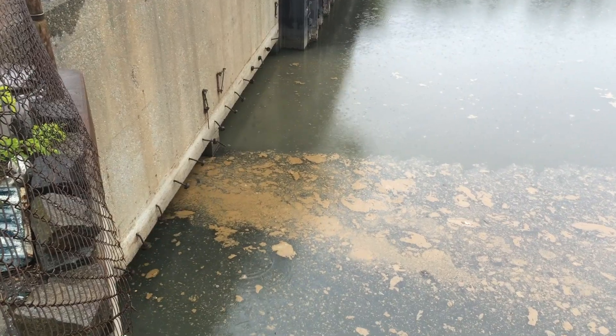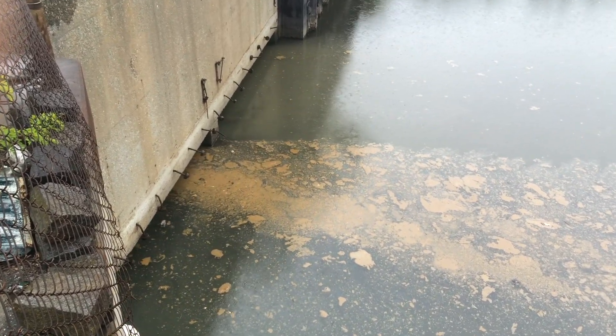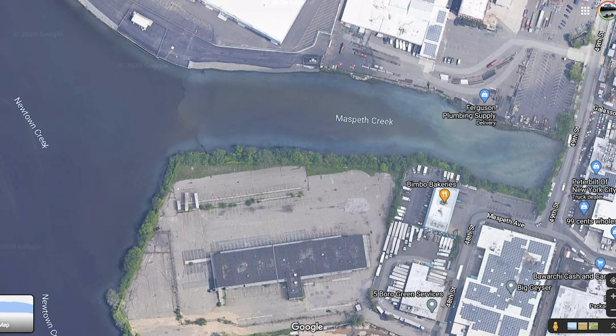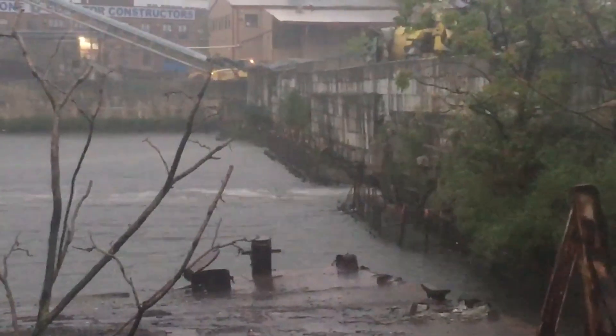In Newtown Creek, there are 22 CSO pipes that discharge over 1 billion gallons of untreated sewage each year during rain events. Most of this comes from just four major outfalls that are inconveniently located at the head end of the most stagnant tributaries.